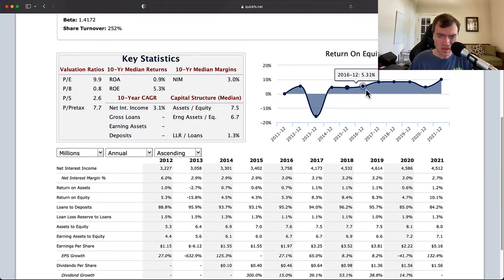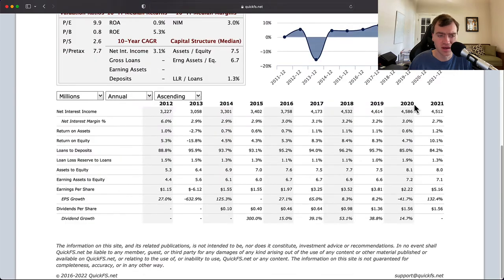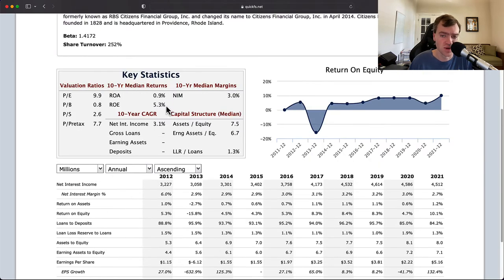Even though banks can be really attractive investments, they're driven a lot by return on assets and return on equity. And this is oftentimes a management choice, or it can be a problem if they're subscale. But with net interest income of $4.5 billion, you're not subscale — you have scale. You're just operating very inefficiently, so the company is very unattractive.